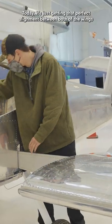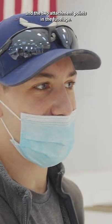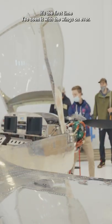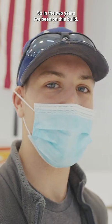Today it's just getting that perfect alignment between both of the wings and the two attachment points in the fuselage. It's the first time I've seen it with the wings on ever, so in the two years I've been on this build.